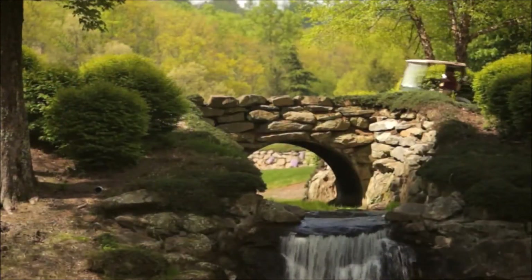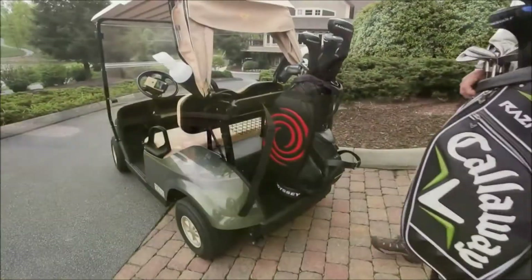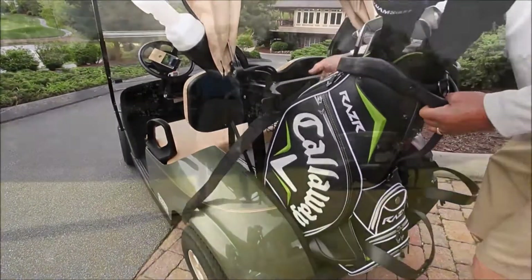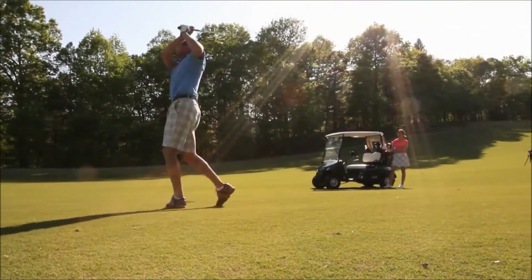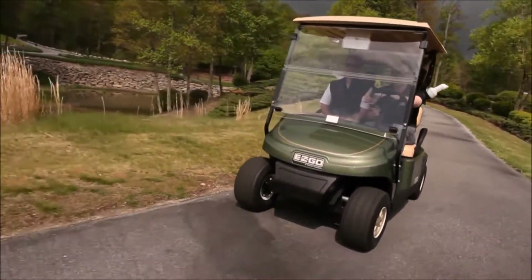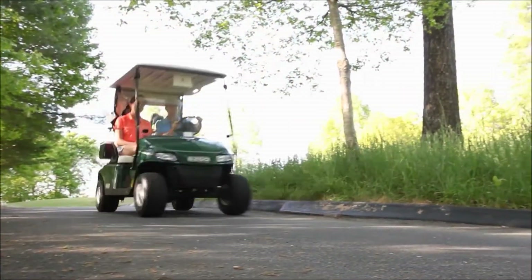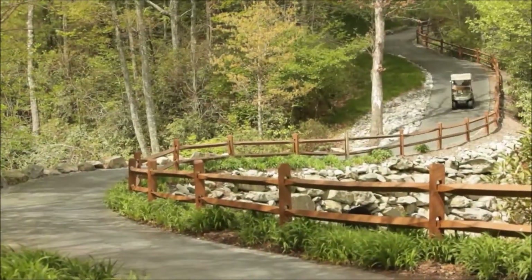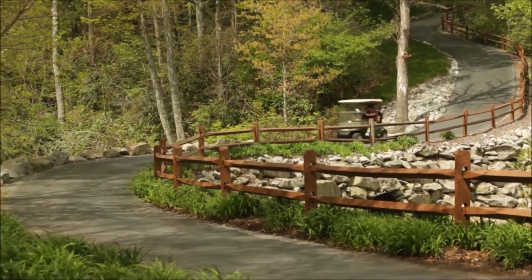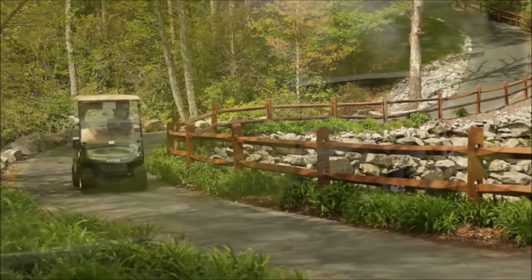The new EZGO TXT offers the same proven reliability, energy efficiency and low cost of operation with a host of new features to make the golf experience even more enjoyable for your customers. The TXT's 48V DC electric drivetrain is the most energy efficient of any 48V DC powered golf car available today. And our exclusive TruCourse technology allows you to customize the drivetrain's performance to match the layout and terrain of your facility, offering a better golf experience for your customers and lower operating costs for your bottom line.